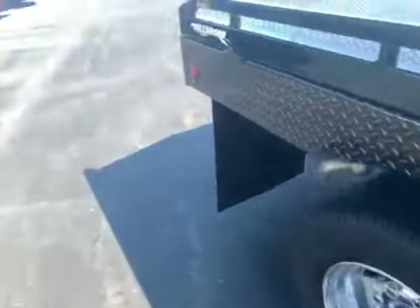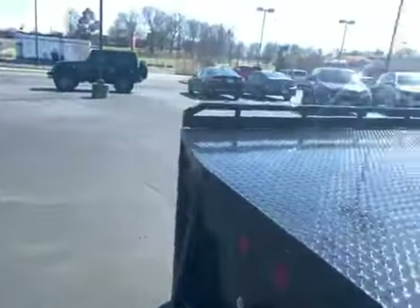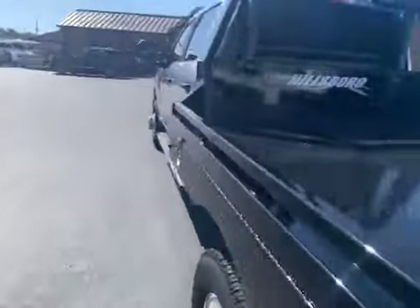Everything just in really, really good shape. Leather feels great. Got your vinyl flooring — easy to take care of, low maintenance. Moving around to the driver's side. Just keep showing you the same thing over and over, but you're looking at a really, really nice truck here.